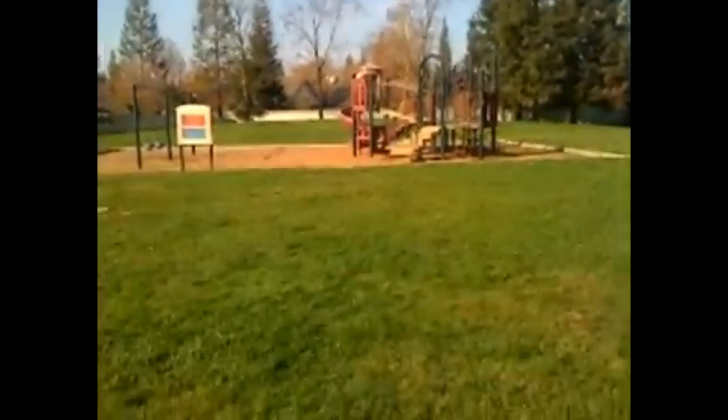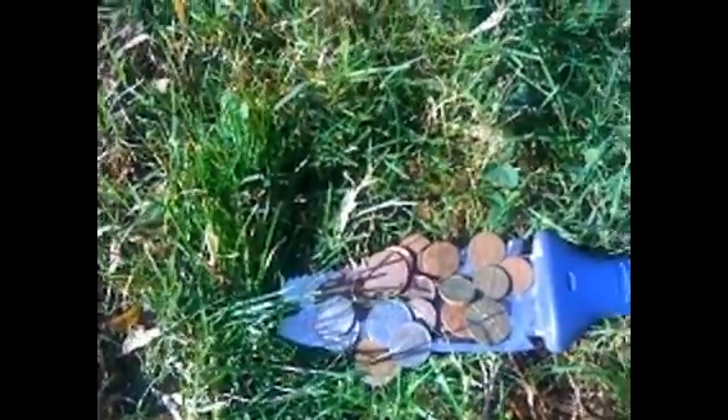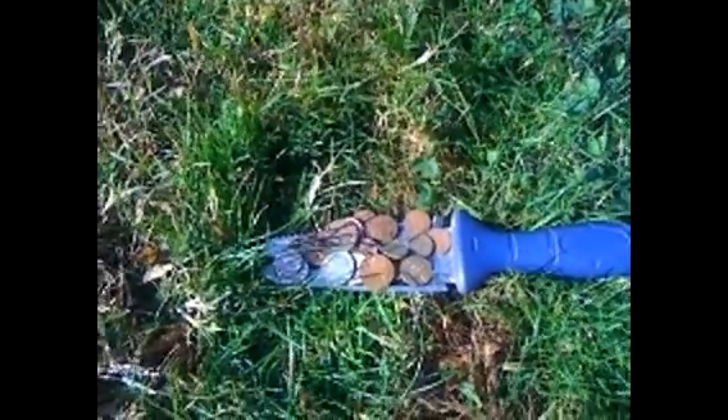All right guys, going to show you what I found around the jungle gym. I found a bunch of change: a Fresno Express token, one fare; a Canadian quarter in really good shape with the caribou and Queen Elizabeth; some other change, nickels, dimes; and a 1964 nickel. All in all, not too bad a hunt — I think we did real good for this short hunt. Till next time, take care, bye!